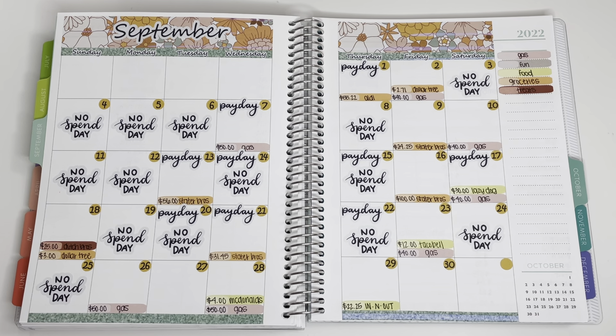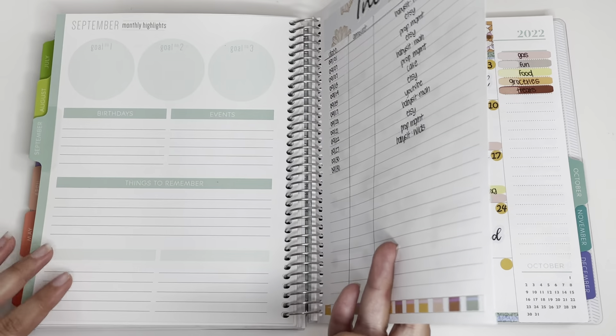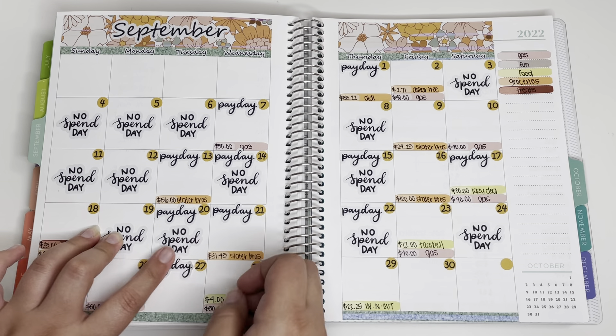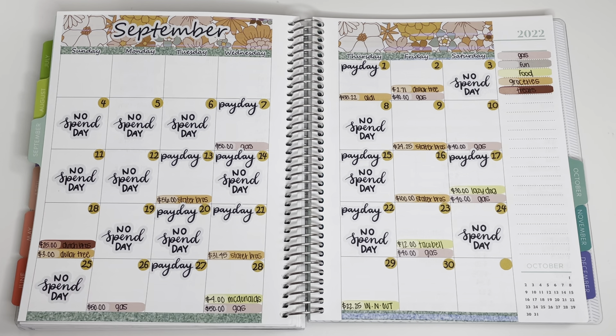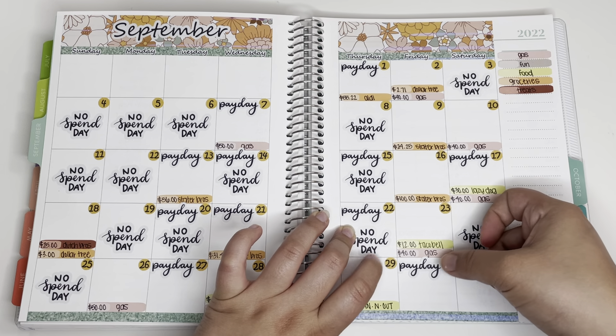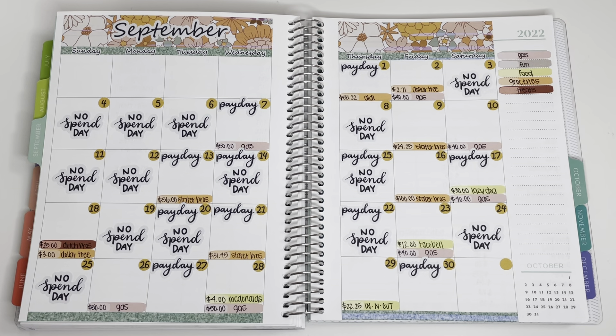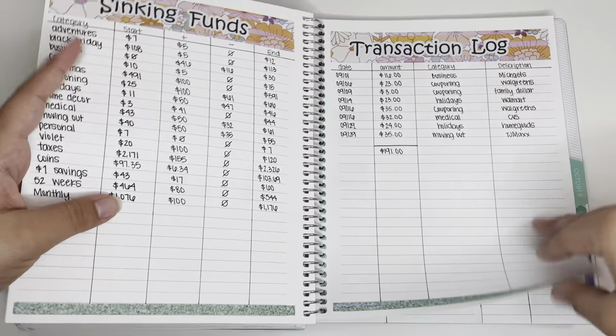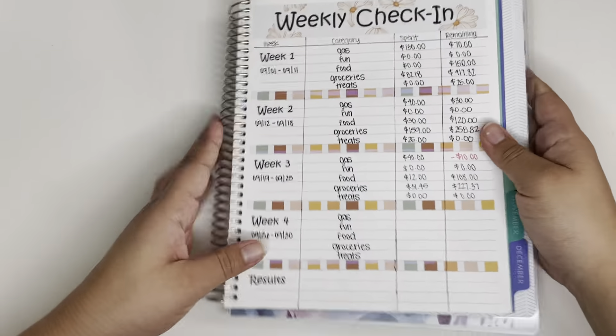That was it for my cash envelope expenses. I'm going to put down my paydays — I got paid the 27th from Etsy and then the 30th from property management and babysitting, but I'll just put one payday down. I did have two no-spend days but I didn't print any more stickers, so we'll just have to wait on that.